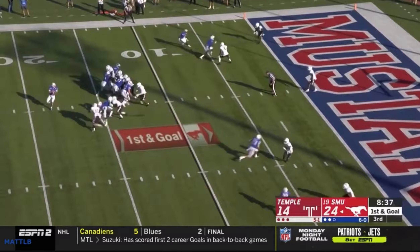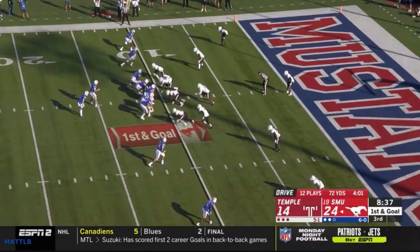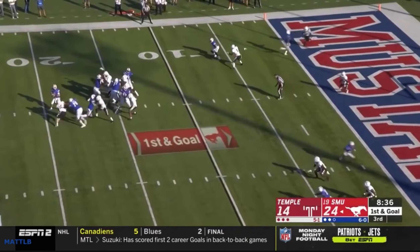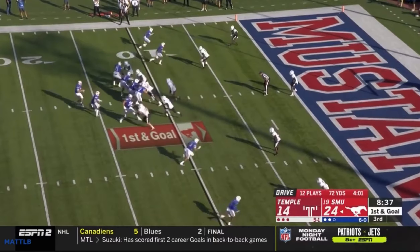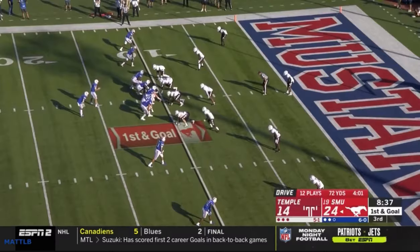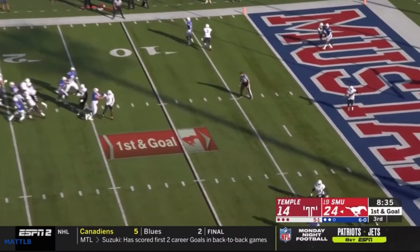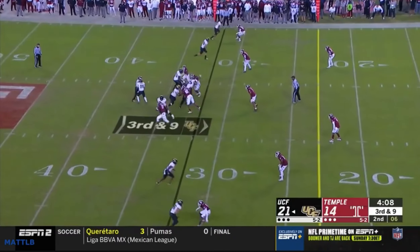Here's kind of the blitz they like to bring — they're bringing six here. It's not more than you've got protecting, but they try to open it up and bring a two-on-one on that side, overloading it. You get the ball out of your hand, but it's a long throw — incomplete.